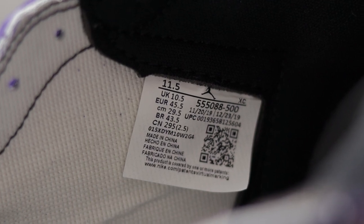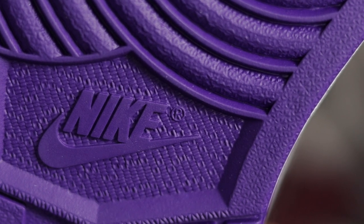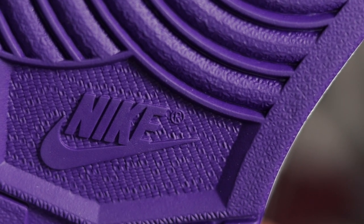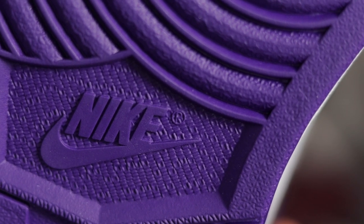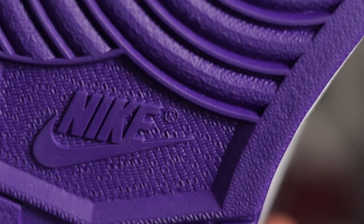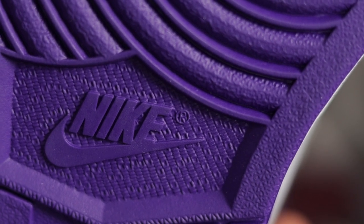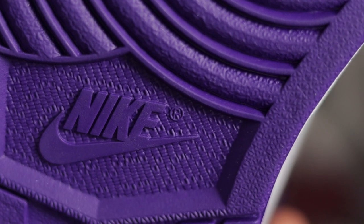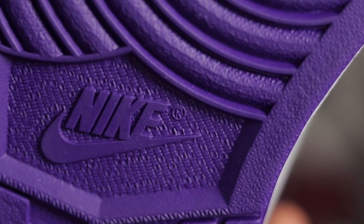Last but definitely not least, pay close attention to the trademark on the bottom outsole. The R sits inside a circle, and the tails of the R touch the circle, and the top of the R touches the circle as well. You will see the same trademark on the box, but on the box the R and the circle do not touch each other at all. On the shoes, the R definitely touches the circle — take note of that.